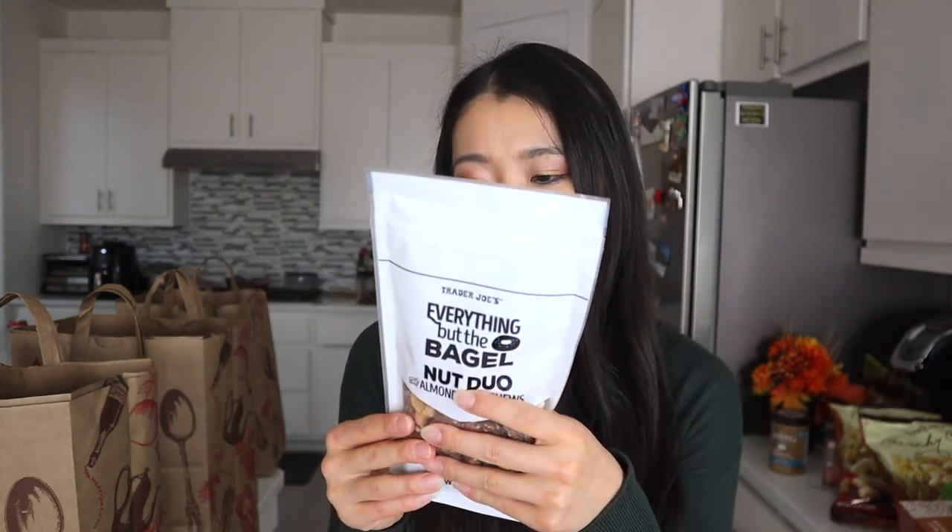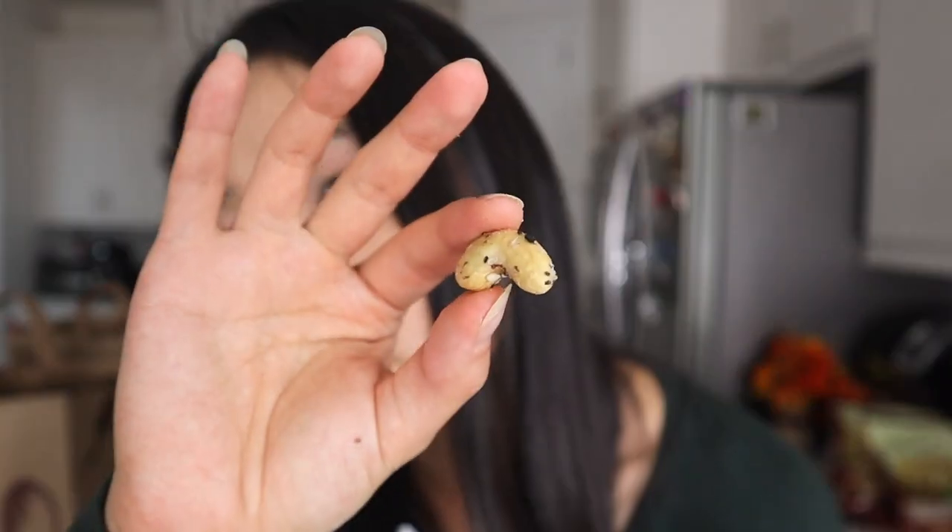Next is the everything but the bagel nut duo — almonds and cashews. If you haven't tried the Trader Joe's Everything But the Bagel seasoning, it is so bomb. It's perfect for morning avocado toast and really good for seasoning rice and so many other things. I love that flavor, so when I saw this nut item I had to try it. I love almonds and cashews, and you can literally see the sesame seeds coating the cashews — it smells just like the Everything But the Bagel seasoning.